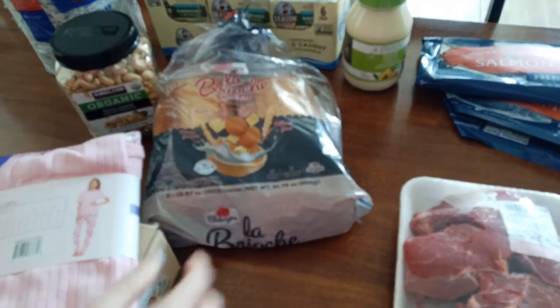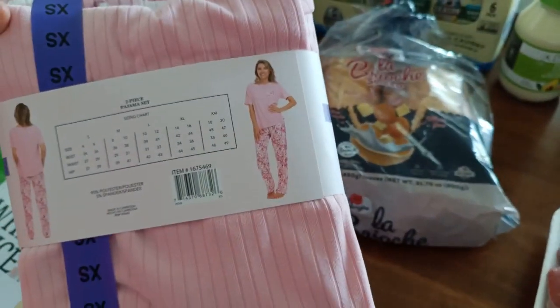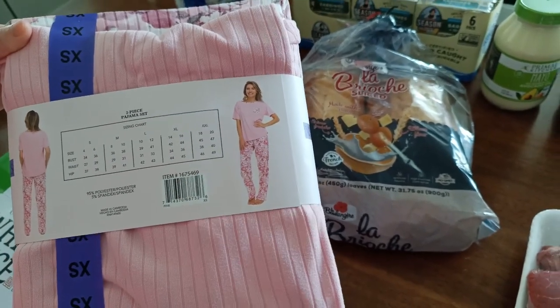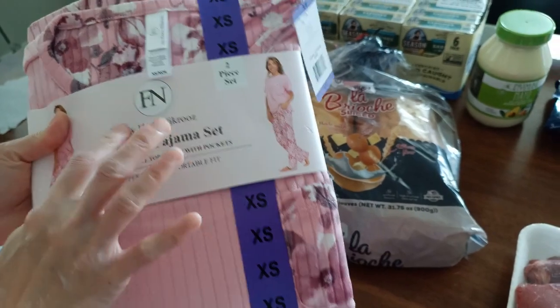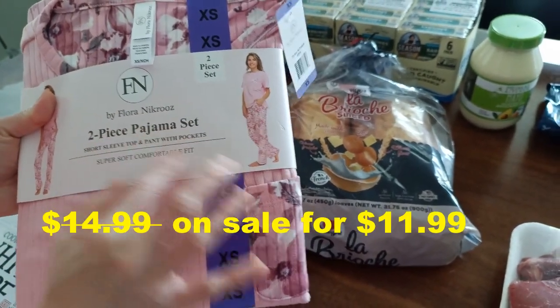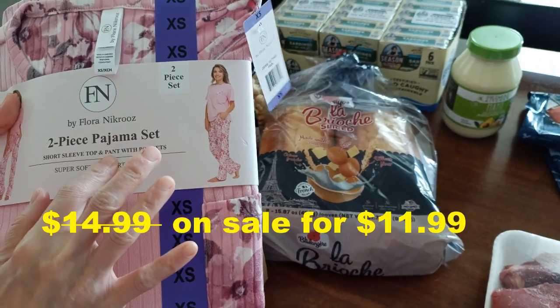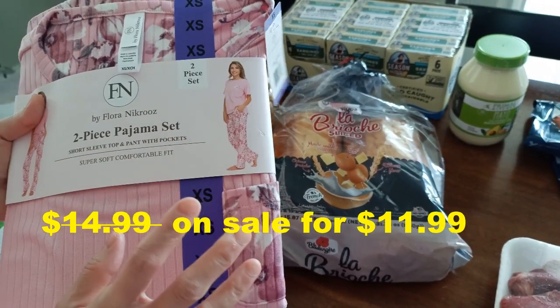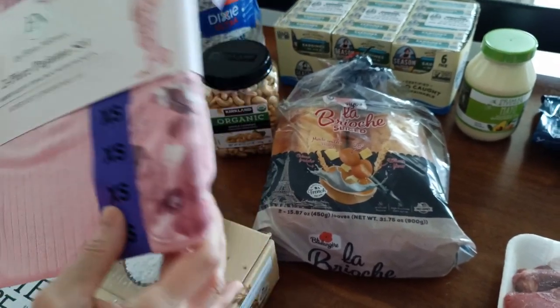We got this for our daughter — a pajama set by Flora Necruz. This pajama set is so cute! I think they have three dollars off on this one until probably Sunday. We went ahead and got it.